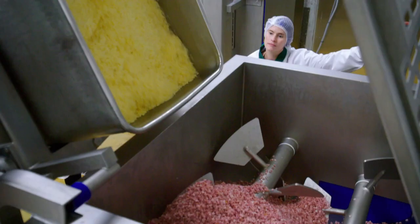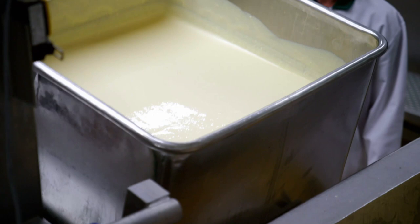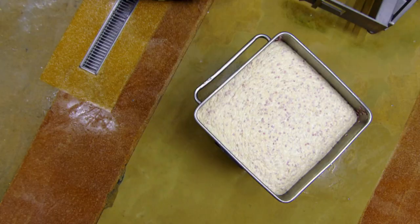Followed by 161 kilos of grated cheese — an avalanche of cheese. And finally, 482 kilos of savoury custard. This muscular machine makes short work of mixing, and in under two minutes, we've got enough mix to fill our 39,000 mini quiches.